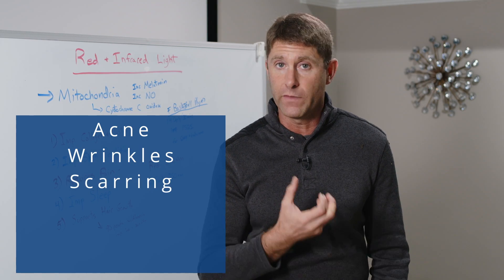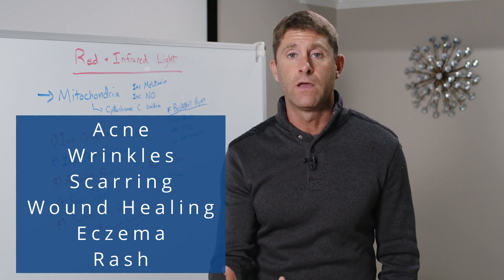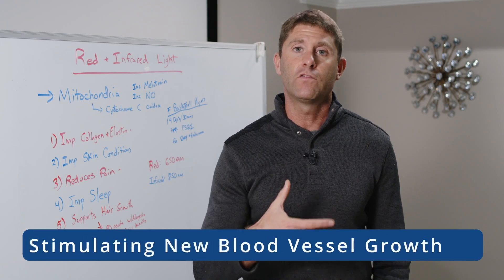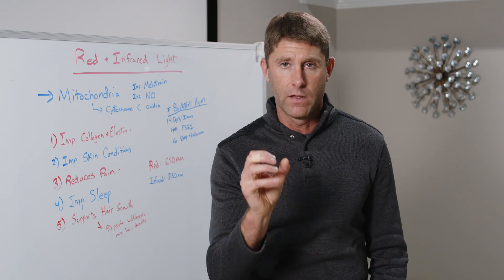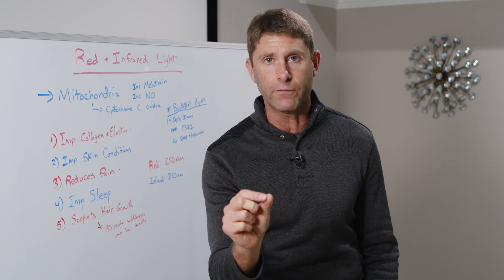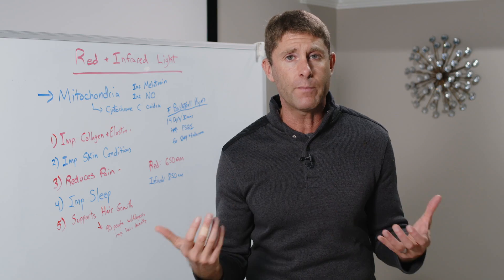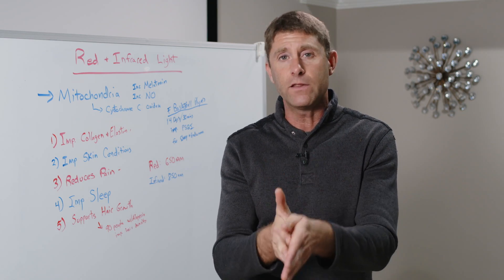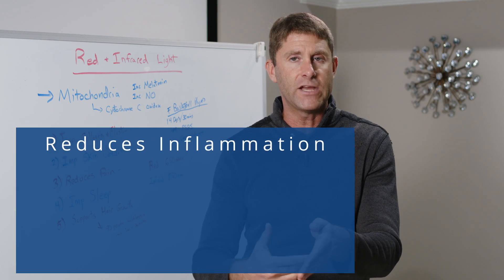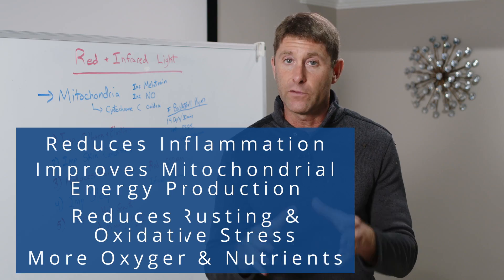Red light helps improve skin conditions like acne, wrinkles, and scarring. It's also powerful for wound healing — things like eczema or a rash — because red light reduces inflammation in the skin cells, stimulates new blood vessel growth through angiogenesis, gets more blood, oxygen, and nutrients to the skin cells, and improves collagen and elastin tissue. Studies have shown it powerfully speeds up wound healing time. Number three is reducing pain, and that's primarily going to be infrared — the invisible light — which penetrates deep into the tissue, getting into the muscles, joints, and bones.